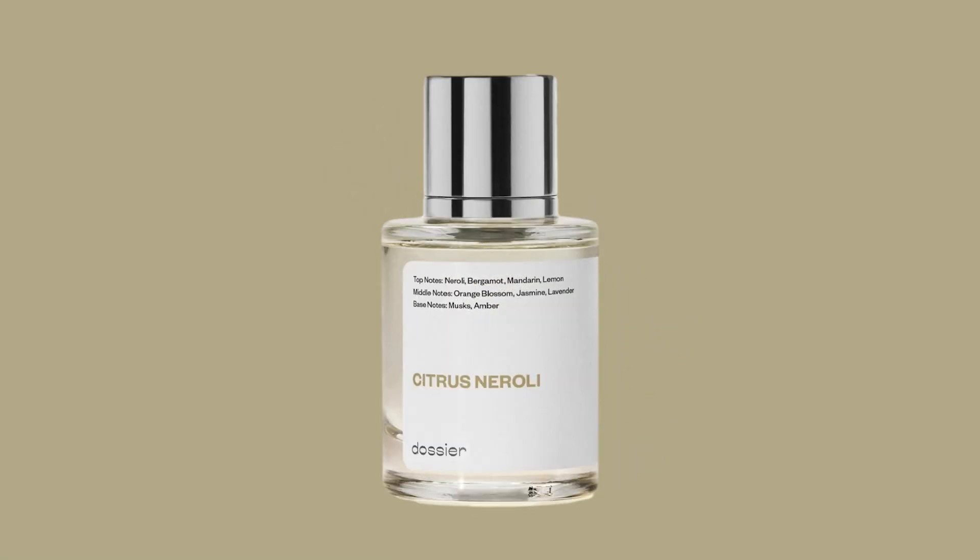Let's go ahead and jump into this list. Some of them are inspirations of niche fragrances, designer fragrances — there's a little bit of everything in here. The first one I want to talk about is called Citrus Neroli. This is their take on Tom Ford's Neroli Portofino. When it comes to the Tom Ford private blend fragrances, there are a few that are great for the hotter weather — and of course, we also have Neroli Portofino.